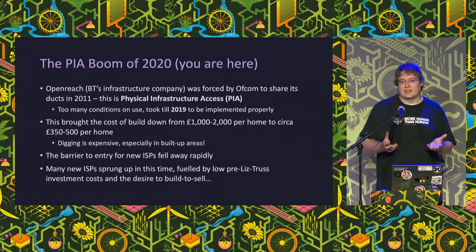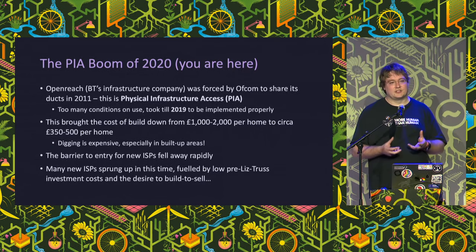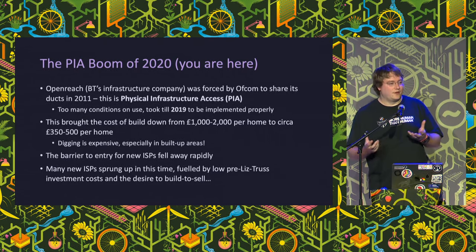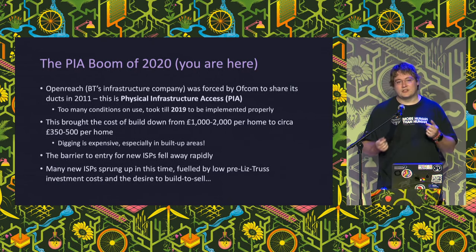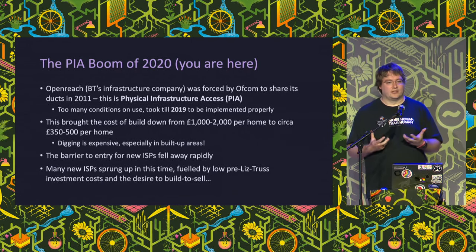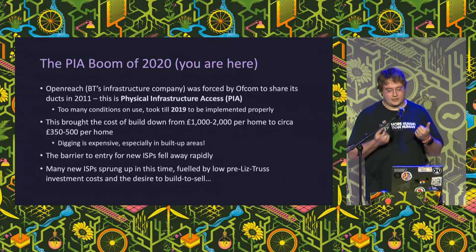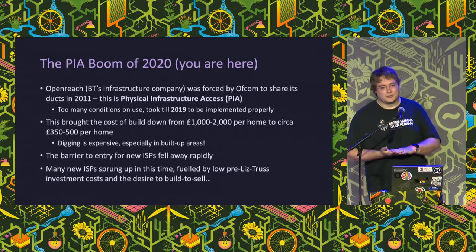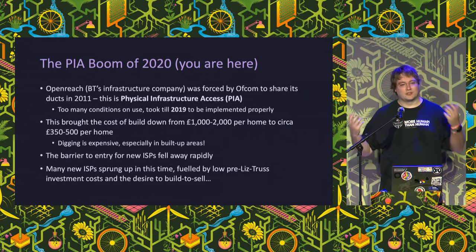The last interesting thing that happened in the UK market is something called PIA. In 2011, Openreach was forced by the regulator to open up its duct network to encourage competition. That rental product was unusable at the time due to restrictive licensing, but in 2019 those issues got fixed under regulator pressure and networks became much cheaper to build. At the start of 2019 there were about 25 significant Alt-Nets; by the end of 2021 there were well over 100. A low cost of capital helped, and we had a huge boom in Alt-Nets, many of which are now being built to sell with the expectation of consolidation.